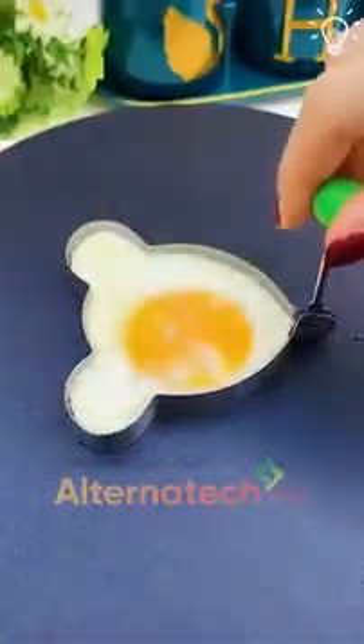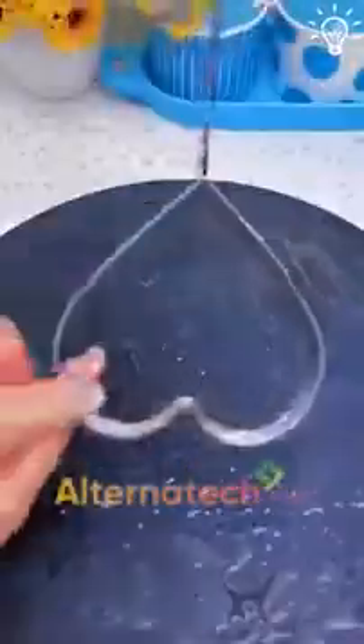This goes for all those beautiful mornings when you're feeling yourself. A cute shaped egg makes the whole experience better.